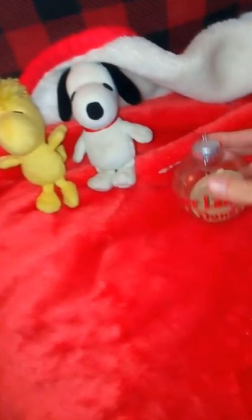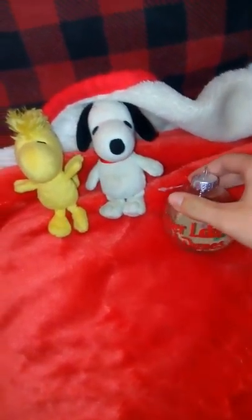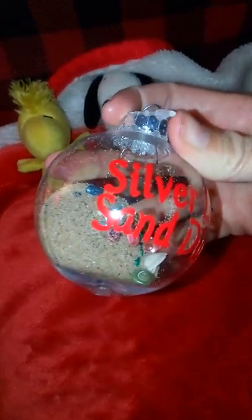This is going to go on our Christmas tree. It's a Silver Lake Sand Dunes ornament. Thank goodness it's made out of plexiglass, but that's actual sand — you can see it right there — and those are not real seashells.